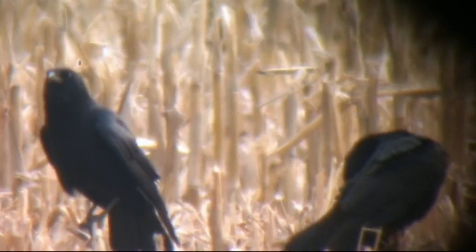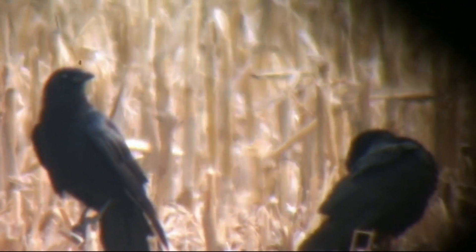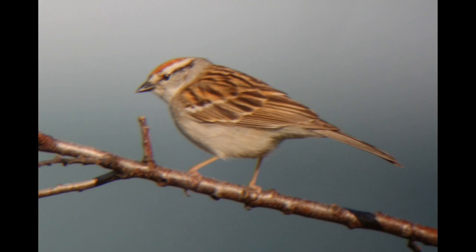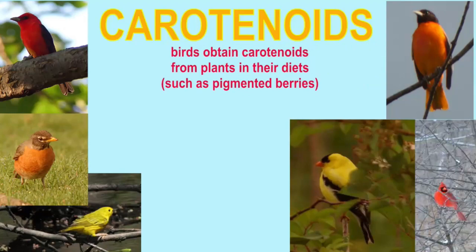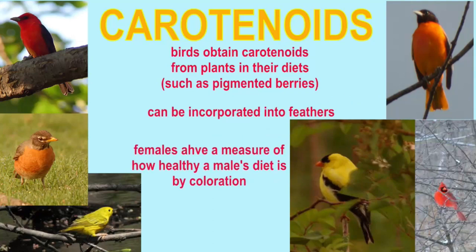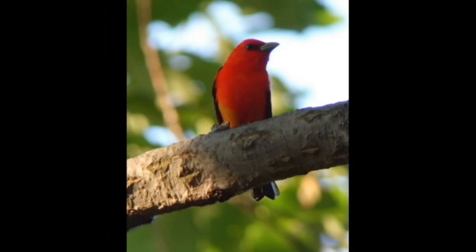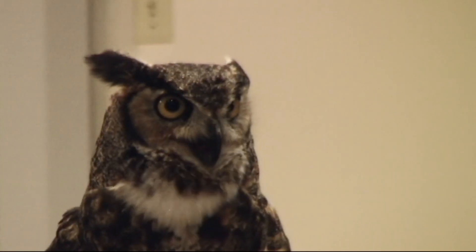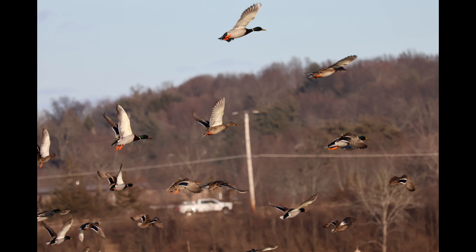Many of us would begin by assuming that there is a green pigment molecule that feathers contain which gives this color. After all, melanin is a brown to black pigment molecule which gives brown to black colors to many feathers. There are carotenoid pigments, which birds can ingest from plant material in their diet, that can give the red color to cardinal feathers, the orange color of Baltimore Orioles, and the yellow color to the feathers of goldfinches. There are other pigment molecules, such as the porphyrins, which can give some brown pigment to owl feathers. And so it might be easy to assume there must be a green pigment molecule.